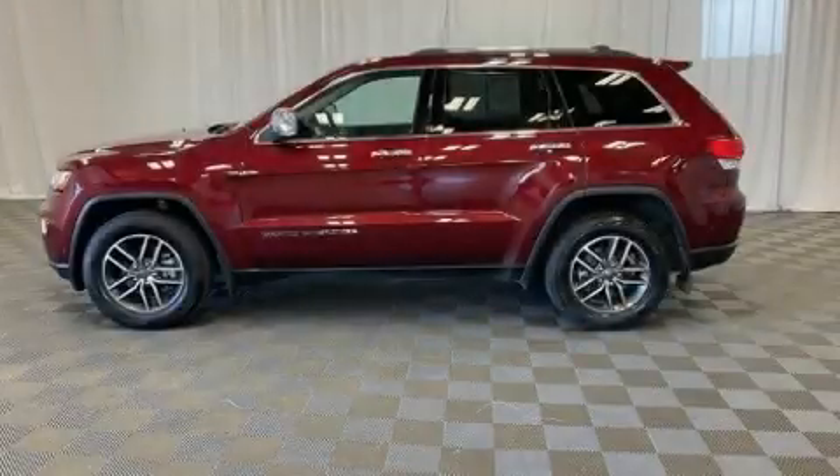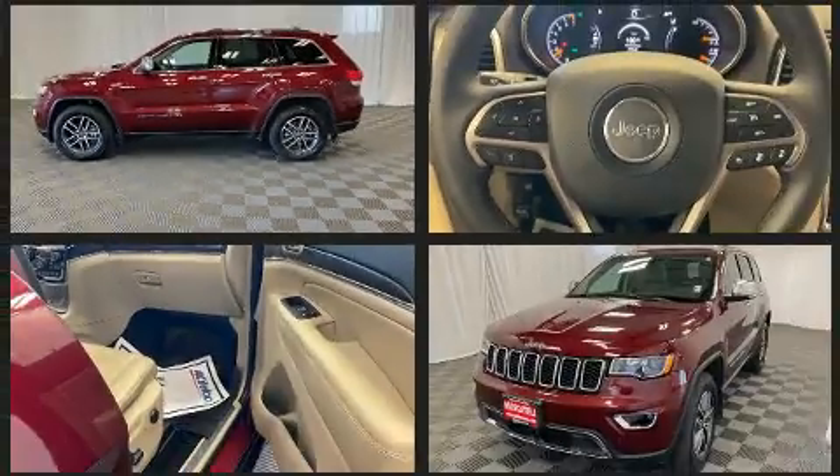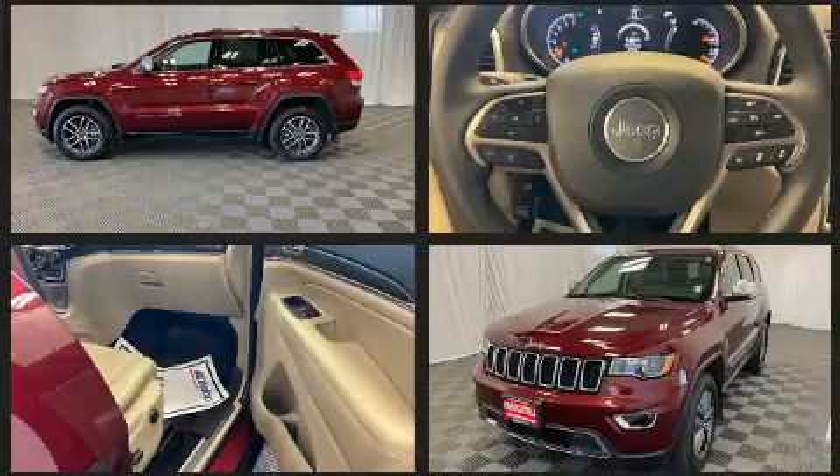Take command of the road in the 2019 Jeep Grand Cherokee. With less than 40,000 miles on the odometer, this four-door sport utility vehicle prioritizes comfort, safety, and convenience.